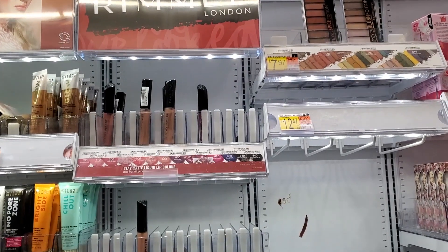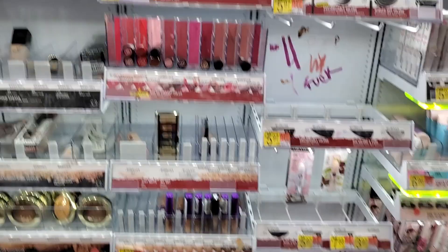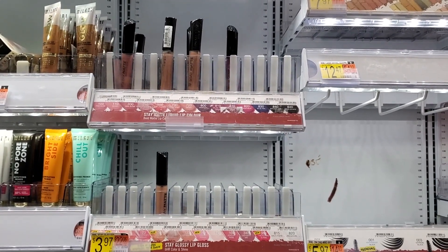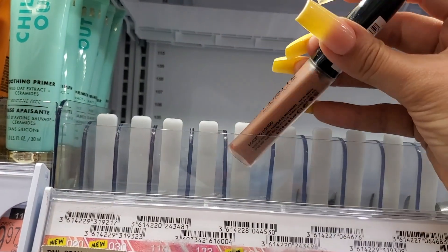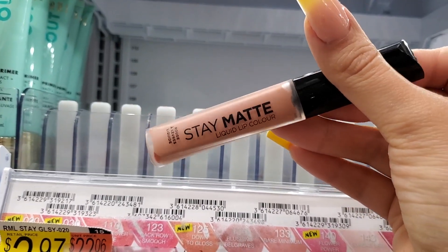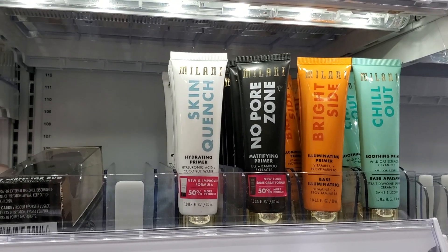There's a tiny Rimmel section here, but I love their liquid lipsticks — they're so comfortable to wear and long lasting. Obviously people love them too because there's hardly any left, and they're really inexpensive. My favorite colors are mocha and be my baby.